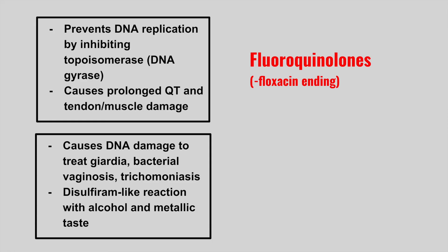The next one causes DNA damage to treat giardia, bacterial vaginosis, and trichomoniasis, and it can cause a disulfiram-like reaction with alcohol and a metallic taste. This is metronidazole.